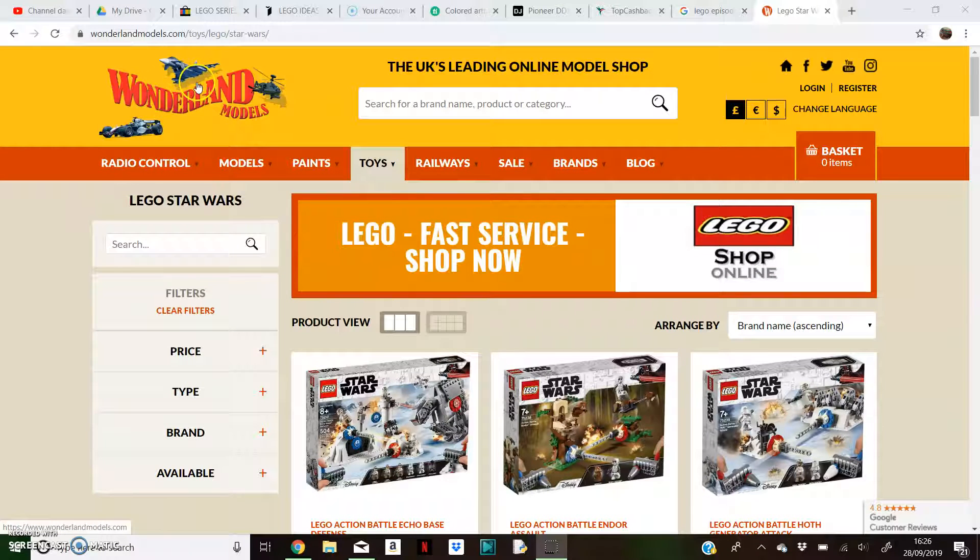So I'm on this site called Wonderland Models, and they do tons of RC stuff and models and paints and stuff.